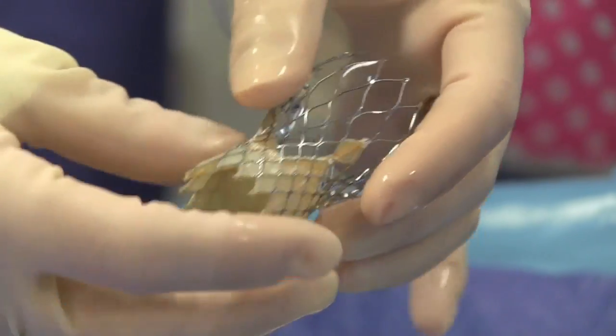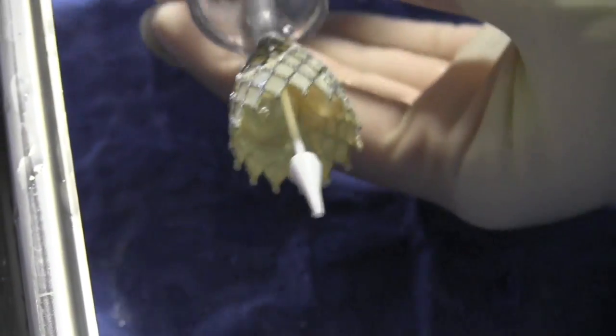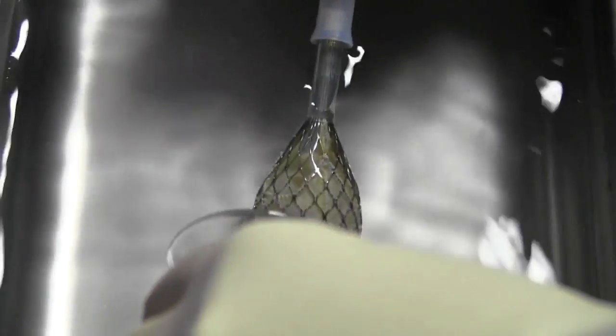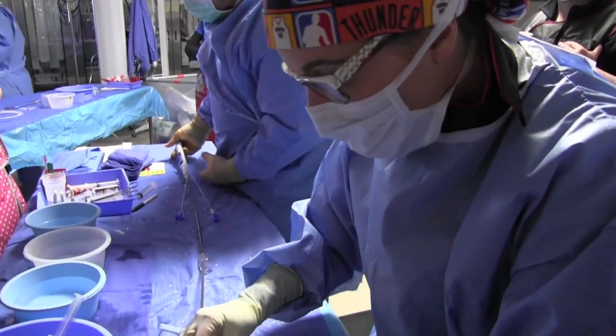The advantage of this particular valve is that it can go through blood vessels that are much smaller. We go through the blood vessels in the leg, advance it up to the aortic valve and replace the valve. This is in a much smaller catheter than the other commercially available valve, so it can be extended to many patients who otherwise would be inoperable.